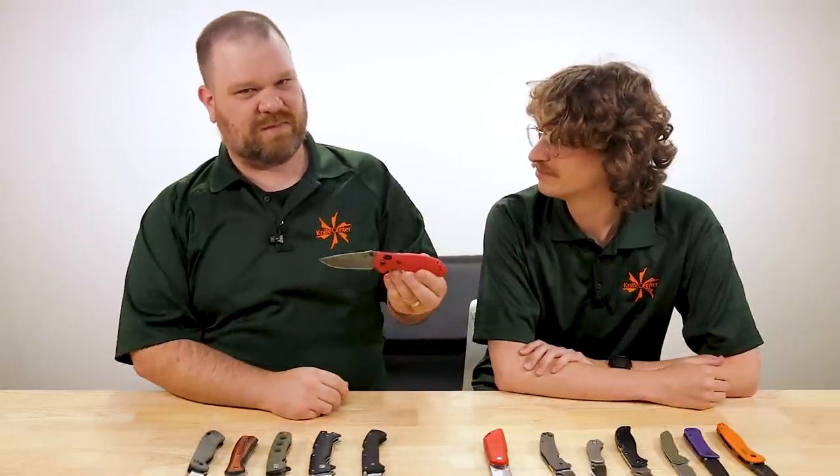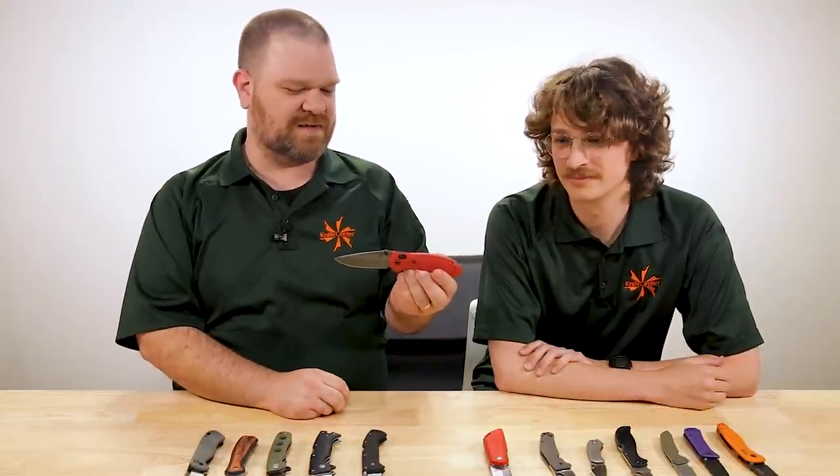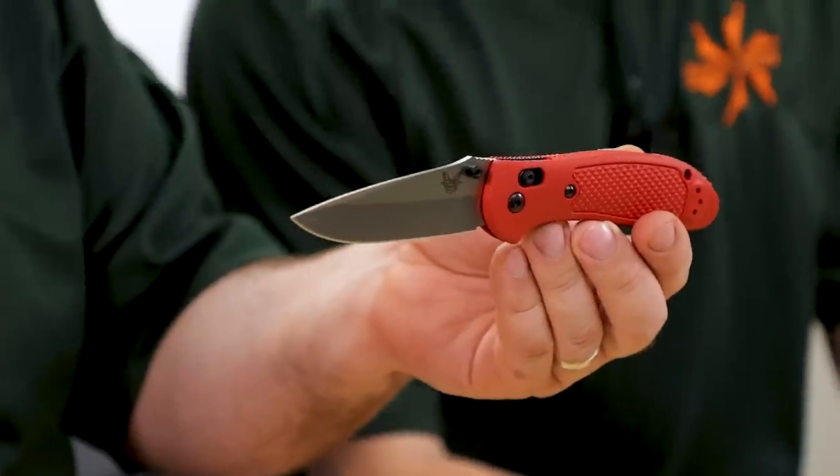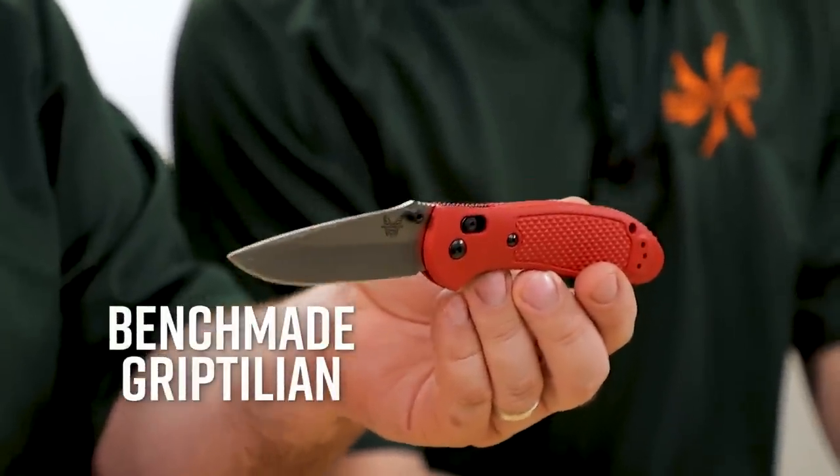We each have two knives left, and we kind of talked about this before we started filming — because both of these two knives do a really good job of combining my side of the argument and your side of the argument. What kind of list of most ergonomic knives would this be without the Griptilian? And it's right there in the name. It is comfortable first off, and that comfort is because of one of the advantages you can only really get on knives that are more attainably priced with an injection-molded handle — it is far more complex than just a simply rounded-over handle. There are tons of different planes going on.